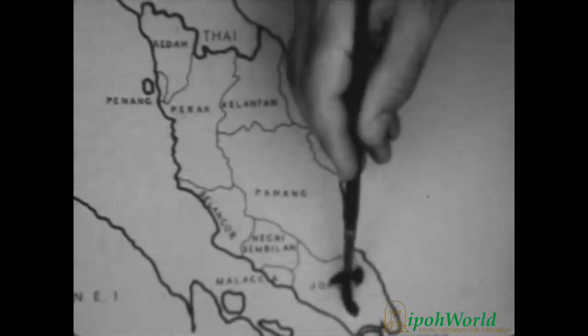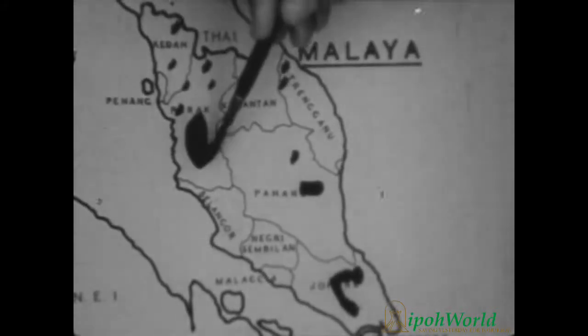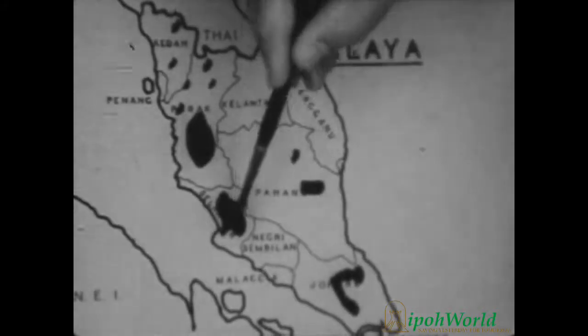Tin is found in England, Bolivia, China and Africa, but the world's richest deposits are in Malaya, and the most important of these lie in the Kinta Valley in the state of Perak.